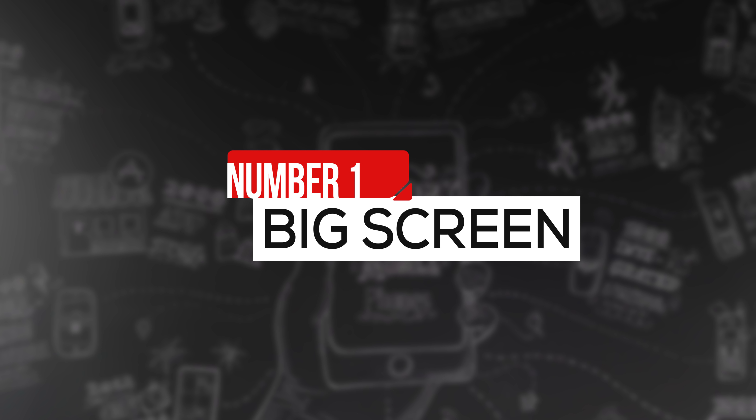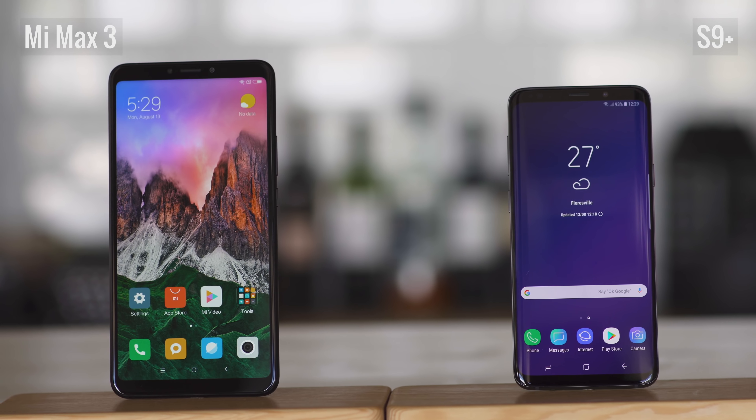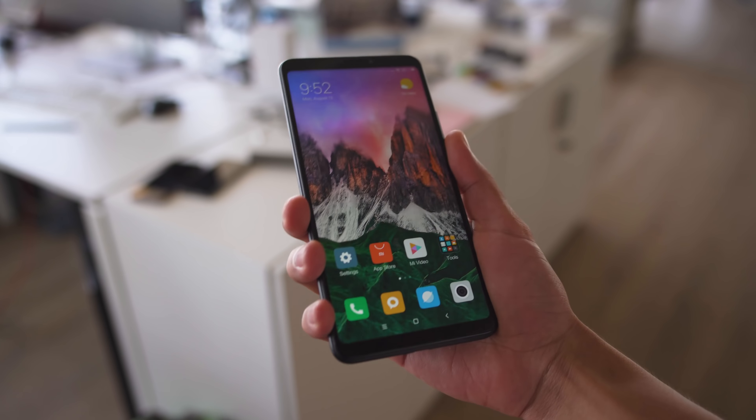Now that we have the Mi Max 3 on our hands, let's go over its key features. First up, a massive screen. One of the biggest benefits of having a phone this size is its large display. And yes, this phone is big — take a look compared to the Galaxy S9+. But though it is made of metal, the Mi Max 3 actually feels sort of light for the size. It weighs in at 221 grams. Still though, good luck trying to use this phone with one hand.